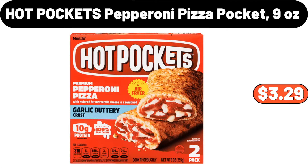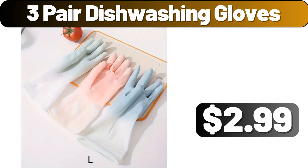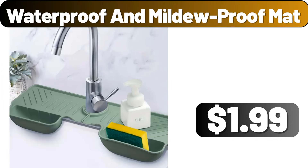Hot Pockets Pepperoni Pizza Pocket, 9 Ounces, $3.29. Brita Standard Water Filter 6 Count, $21.99. 3-Pair Dishwashing Gloves, $2.99. 12-PCS Cleaning Cloth Set, $2.99. Waterproof and Mildew Proof Mat, $1.99.